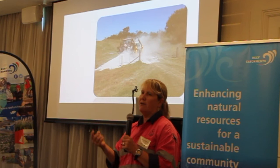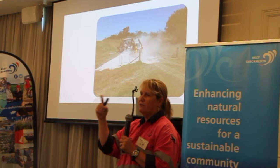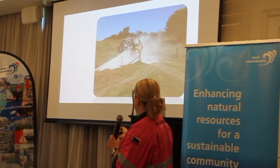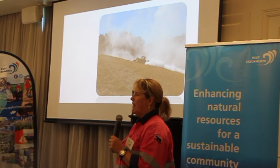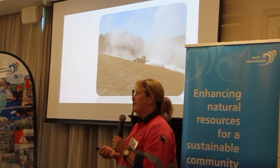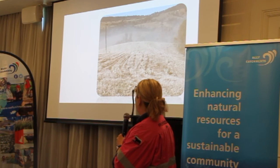In moving the lime, we used a bobcat to fill a spreader on a tractor. The bobcat would fill it, the tractor would trundle off, spread the load, and come back again. It was time consuming, but we're happy with it. We have a local guy used to operating on hills who did a lot of the spreading. That's a photo of the tractor actually spreading it on some of the hills, and that's the lime actually spread on one of the paddocks.